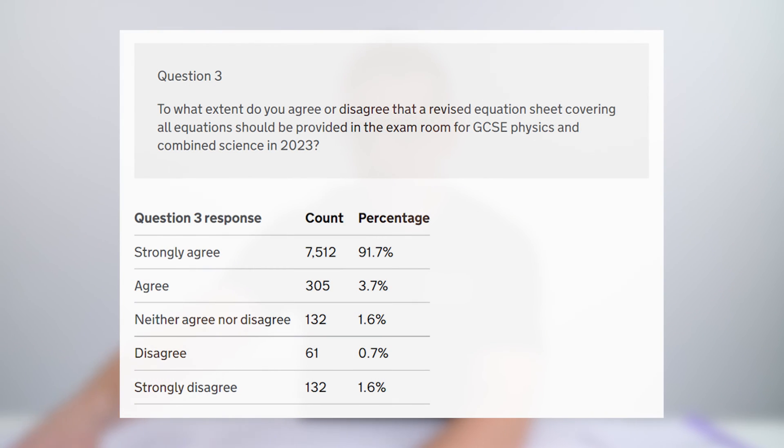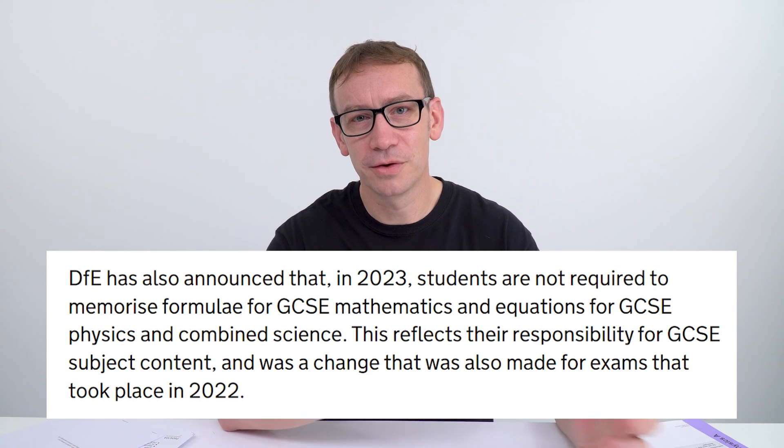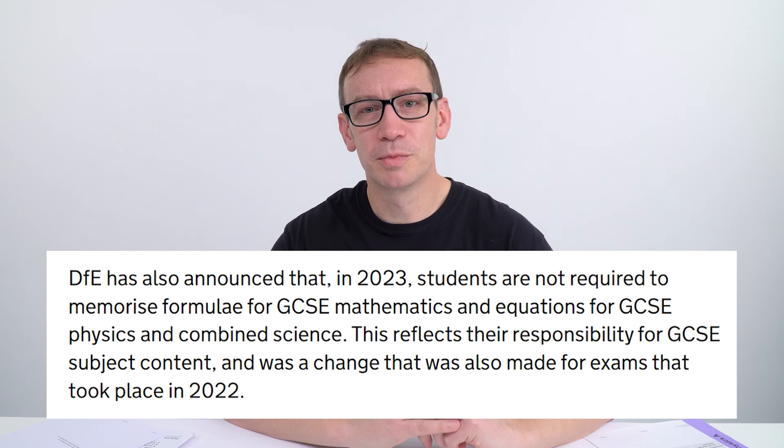They asked a similar question — question three — about whether a revised equation sheet covering all equations should be provided in the exam room for GCSE physics and combined science in 2023. Even more people agreed with this: out of over 8,000 respondents, fewer than 200 disagreed. It has now been officially announced that in 2023, if you're doing GCSE maths or GCSE science, formulas or equations will be provided in the exam.